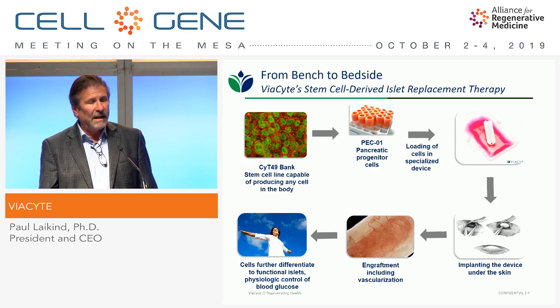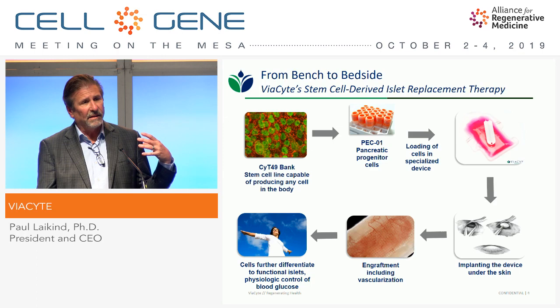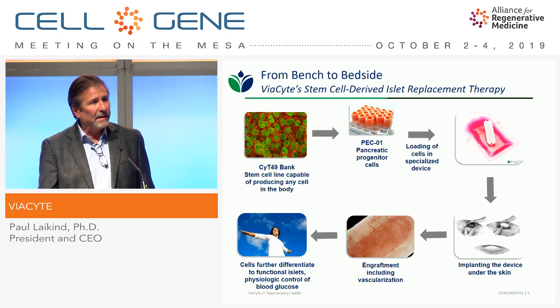Once in the device, that's where the cells will remain. We implant that subcutaneously — under the skin — through a fairly simple outpatient procedure. The goal is then to get engraftment of those cells. They stay in the device, get vascularized, proliferate, and differentiate over a couple-month period to form all the elements of a normal human islet, including beta cells and alpha cells, producing insulin and glucagon and controlling blood sugar levels in a physiologically normal way.